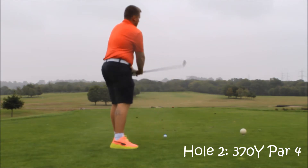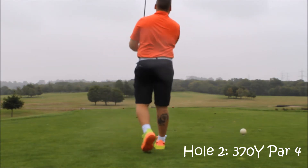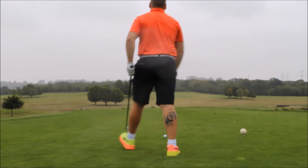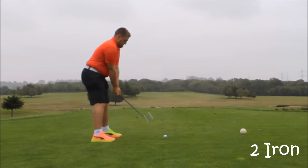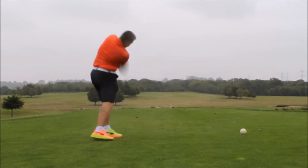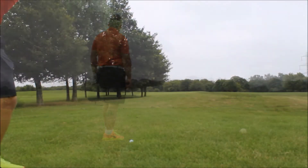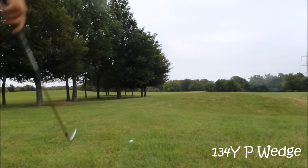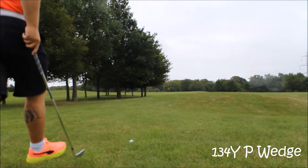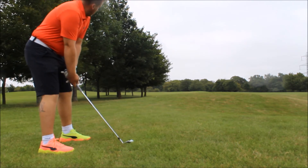Hole 2 was a nice 375 yard par 4 uphill. It was a little windy and rainy today, so I decided to hit my 2-iron just to knock it down under the wind. There wasn't much trouble, but there was a river just short, and I pulled it left into the rough on the left, which was very, very thick. The ball was sitting up a little bit, so I decided to take my pitching wedge — about 134 yards. I only wanted to hit it at the front of the green so it'd trickle on.